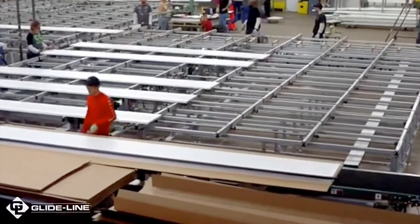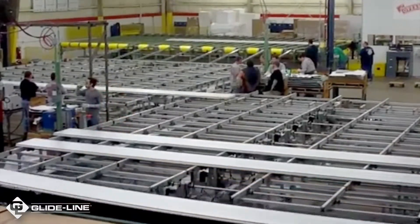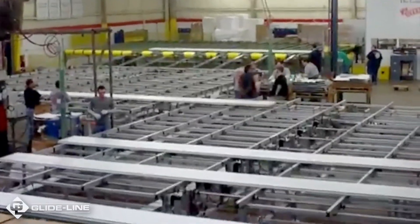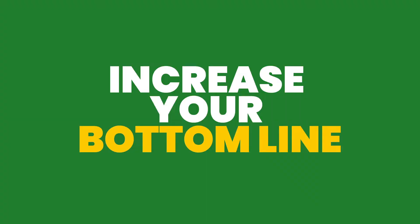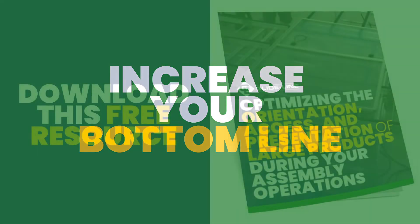This will help you increase your throughput, improve your product yields, lower your production costs, create a more ergonomic environment, and increase your bottom line. To learn more about our modular conveyor designs,